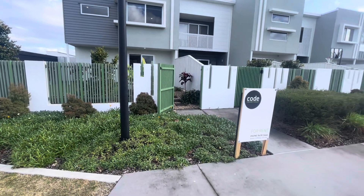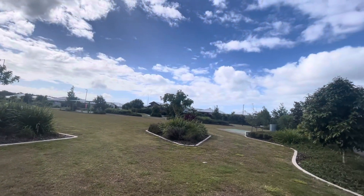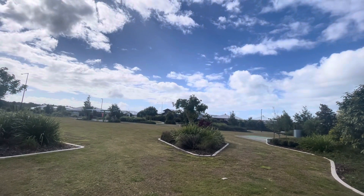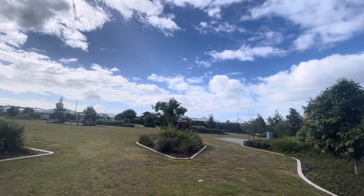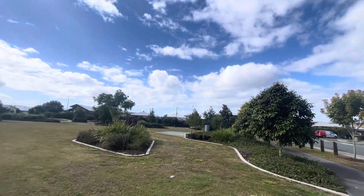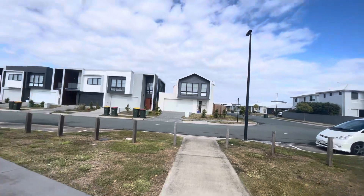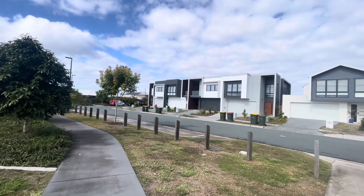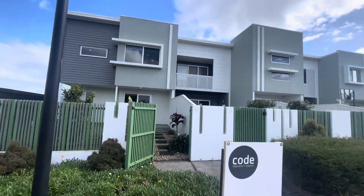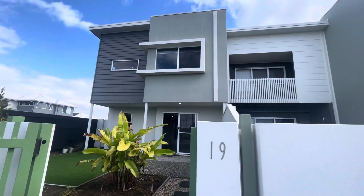Out the front of the property, as mentioned, pedestrian access as we are all in front of a park there. Looks like you've got some picnic tables, some pathways for some bike tracks, and some four square little pavements there. Alternatively, you also have lots of car spots up the side here for guests as well, remembering you do have a double lock up garage and there is access at the back laneway with some additional parking as well.